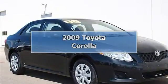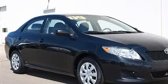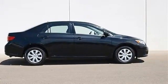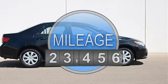2009 Toyota Corolla 4-door car. This vehicle features the following equipment: Automatic, I4, 1.8L, FWD front wheel drive.